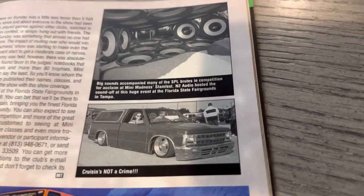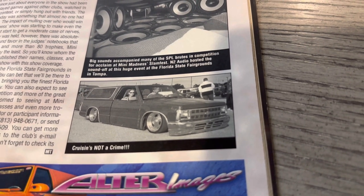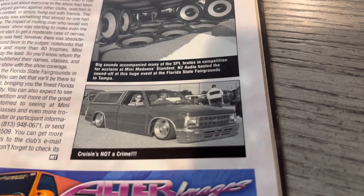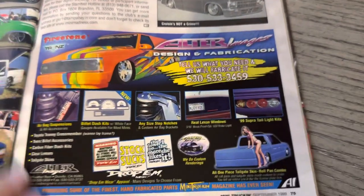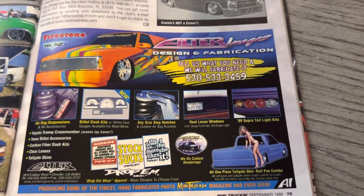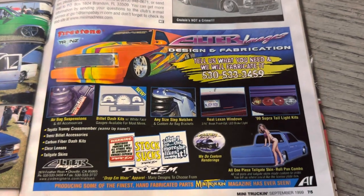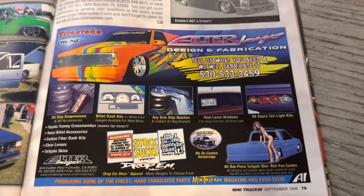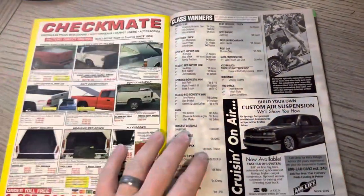Speaking of Matt Torgerson — there you go. Cruisin' Is Not a Crime. He drove that S10 all over the country — one or two times across the country. Just a good guy. Shout out to Matt. Altar Images ad — you have Dustin Haven's Dime and Derek's Mazda, rest in peace to Derek. Altar Images was starting to really expand at that point and sell a lot of different stuff.